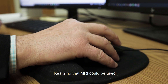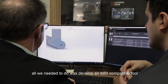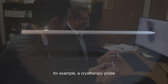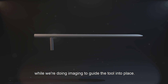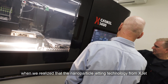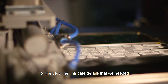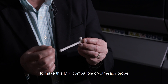Realizing that MRI could be used to guide minimally invasive treatment procedures, all we needed to do was develop an MRI compatible tool — for example, a cryotherapy probe that could be used inside the bore of the scanner while doing imaging to guide the tool into place. Our real breakthrough came when we realized that the nanoparticle jetting technology from XJET could meet our requirements for the very fine intricate details needed to make this MRI compatible cryotherapy probe.